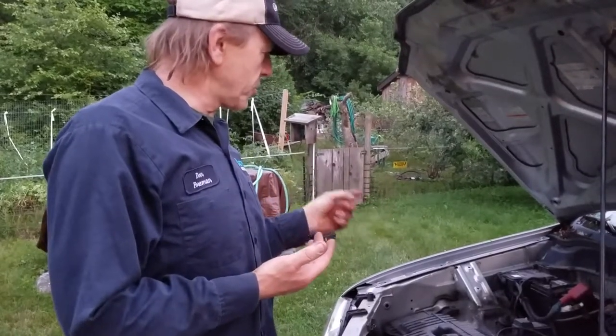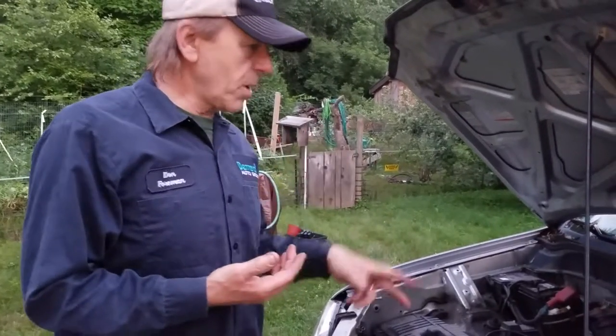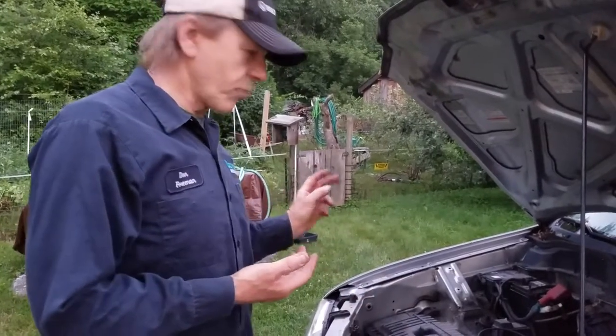The battery isn't too old, it's in good shape. The tune-up isn't too old either. It's running great.